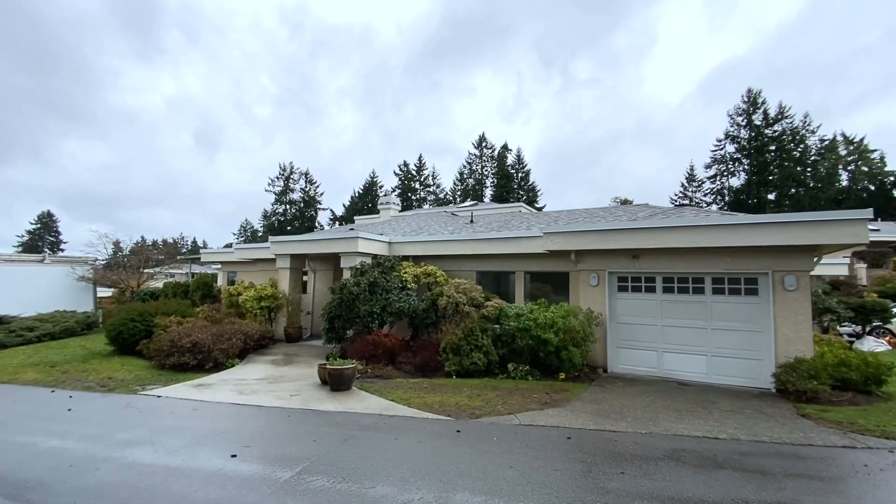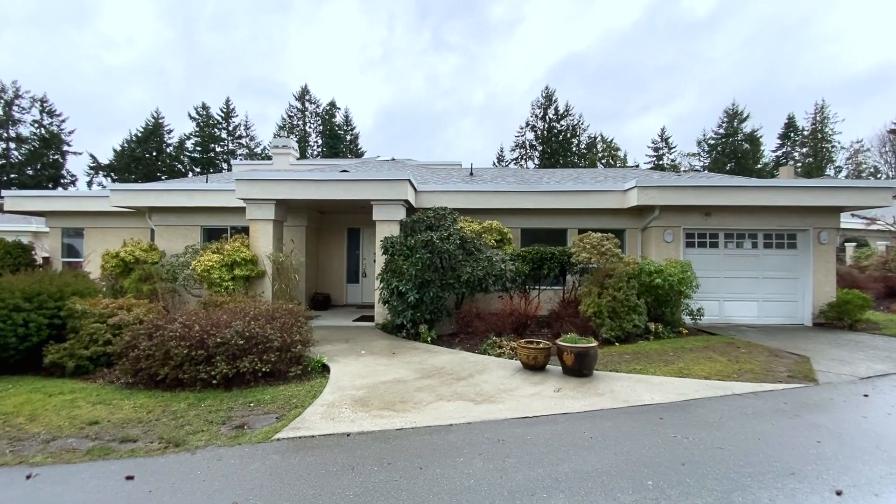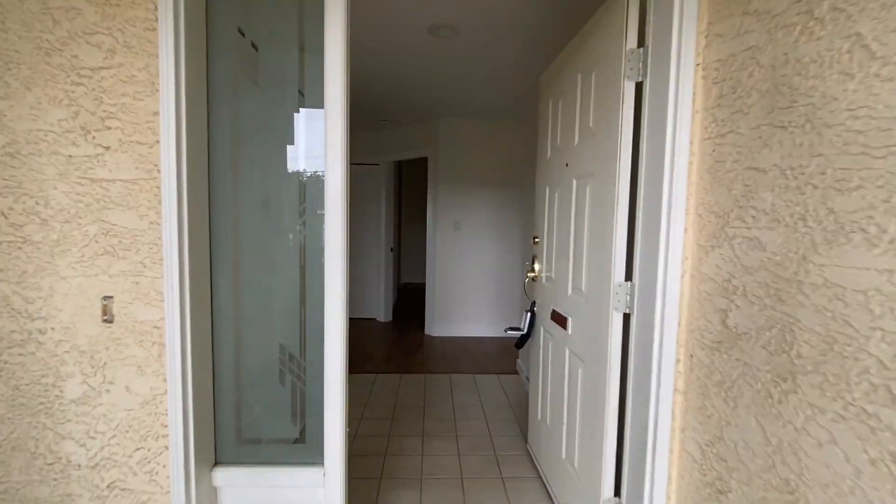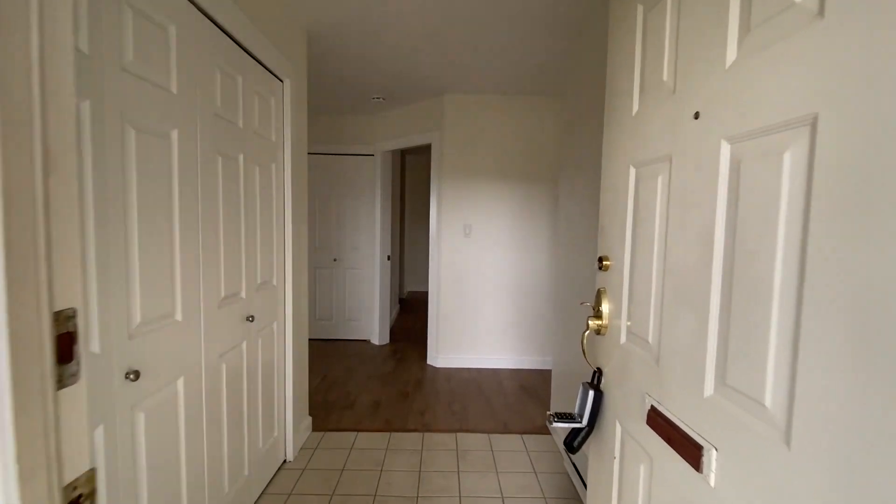It's Scott Simmons from EXP Realty on Salt Spring Island, British Columbia. Today we're looking at the condo at Kingfisher, unit number 10, 1,390 square feet.